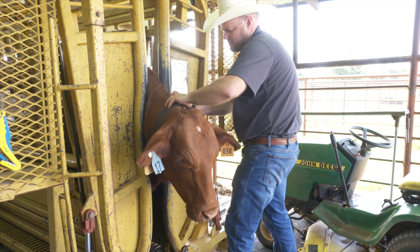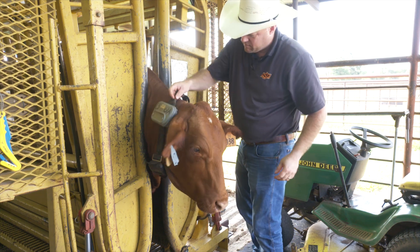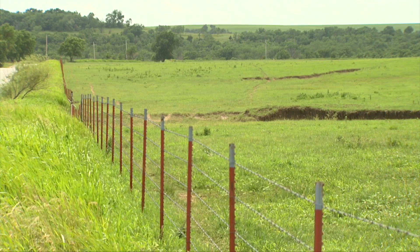Virtual fencing may also help with securing cattle from theft or even keeping them away from noxious weeds. Another aspect the research is looking at is improving watersheds. From the water center perspective, we're interested in the benefits of virtual fencing to water quality.